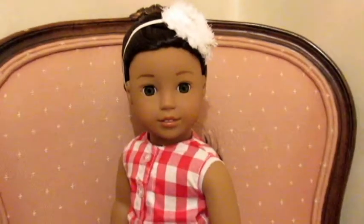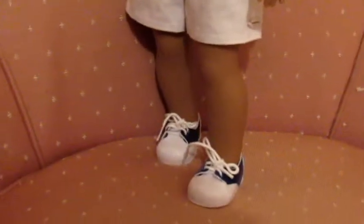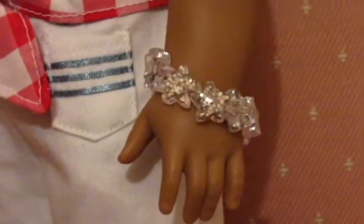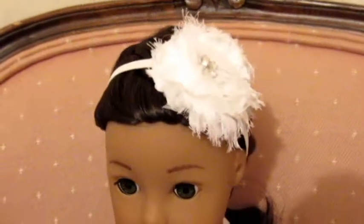Next we have Nenea, and she is wearing this plaid tie shirt from Our Generation and Nenea's shorts from American Girl. She's also wearing shoes by Our Generation and a little star bracelet by Our Generation. To finish the look she is wearing a little headband that we actually made, and her hair is just in a French braid.